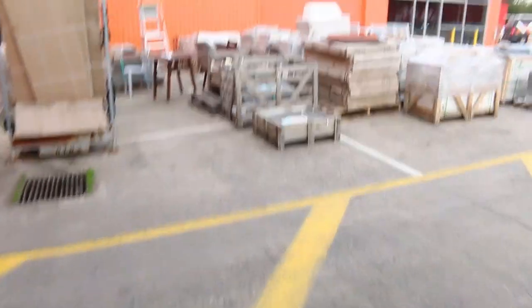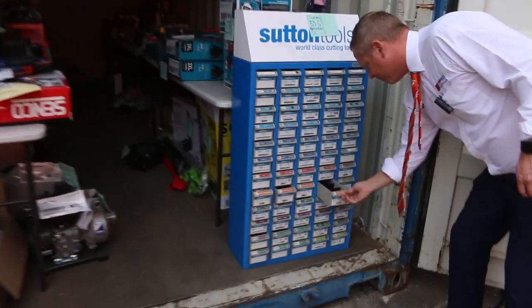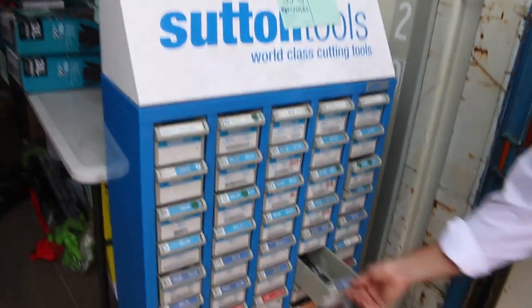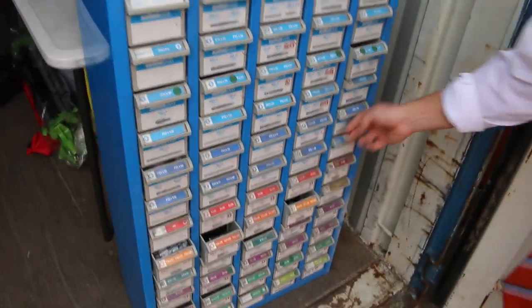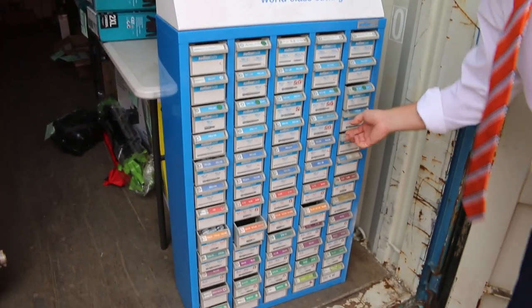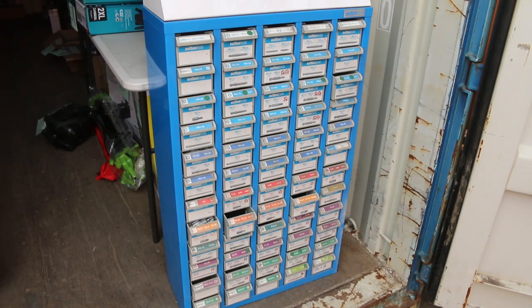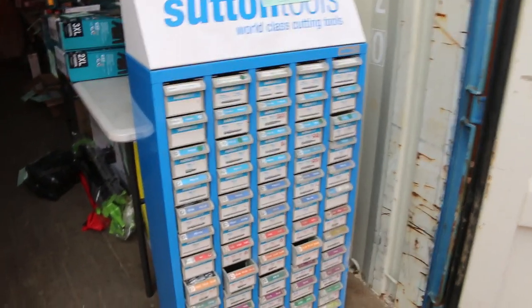There's also these Sutton Tools drawers with heaps and heaps of different screwdriver bits — not drill bits. Some of the drawers are empty; I reckon it's about half full. But again, hundreds if not thousands of dollars worth there, going up at one dollar, no reserve.